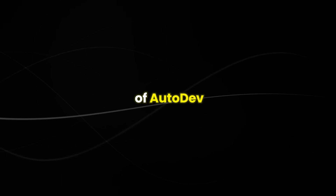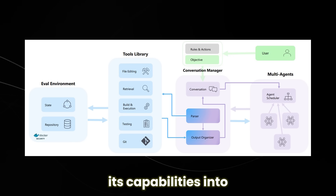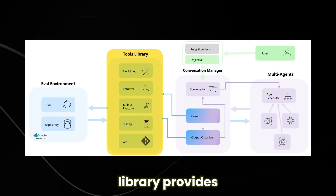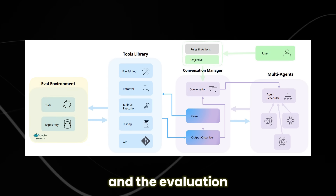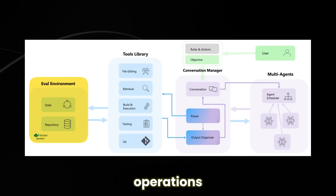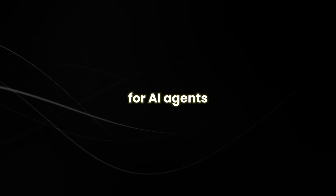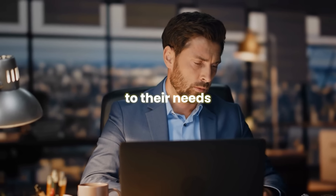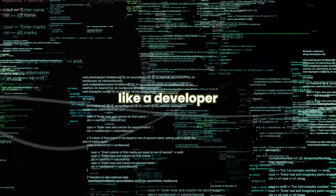Autodev boasts a well-organized design, neatly organizing its capabilities into four groups: the conversation manager keeps tabs on user and agent conversations; the tools library provides code-related utilities; the agent scheduler handles agent scheduling; and the evaluation environment executes operations. Users configure rules and actions via YAML files, defining commands for AI agents. They can toggle default settings or fine-tune permissions, tailoring Autodev to their needs. At this stage, users dictate the number and behavior of AI agents, assigning roles and actions like a developer or reviewer agent.